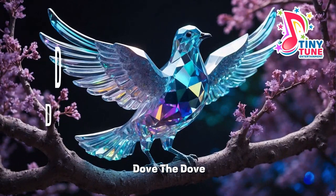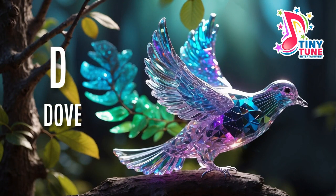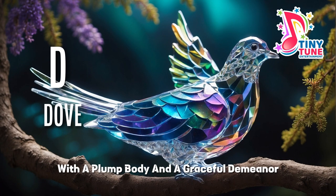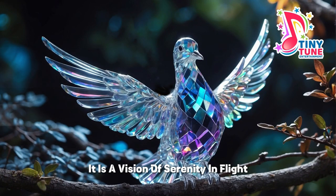D for dove. The dove, a symbol of peace and purity, graces the skies with its gentle presence. Cloaked in feathers of soft whites, grays, or muted earth tones, the dove embodies elegance and simplicity. With a plump body and a graceful demeanor, it is a vision of serenity in flight.